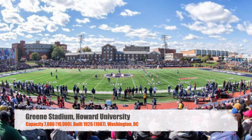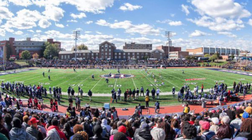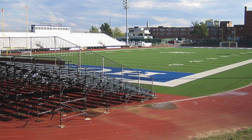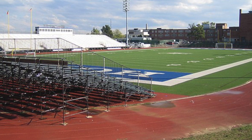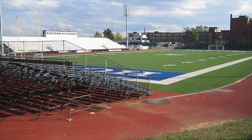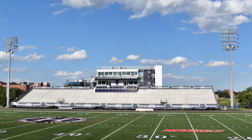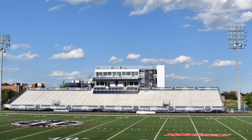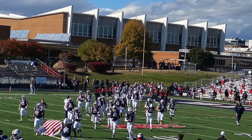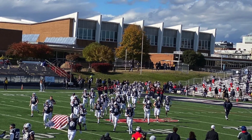Next we've got Howard University's Green Stadium. It's got a listed capacity of 7,086, but for football it's got a capacity of 10,000 because they bring in bleachers in the end zone to add some more seating. It was originally built in 1926 and got a renovation in 1987. They did recently just get a new press box. I haven't heard anything good about Howard Football Stadium — it was supposed to be updated quite a bit throughout its years, but nothing ever came of it, and it's just been in this stagnant, needs-to-be-updated-but-won't-get-updated state.